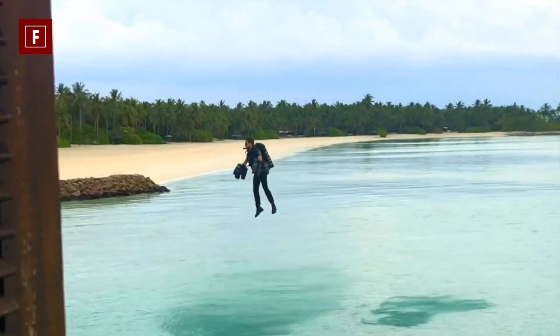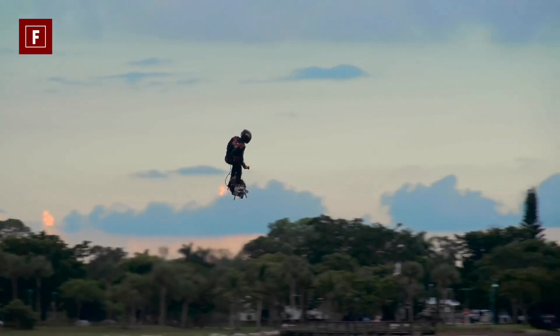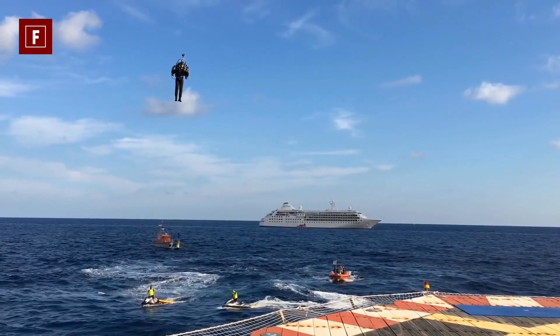That's it for this video on flying machines — so which one would you like to ride? Let us know in the comments. If you liked this video, you know what to do: leave a like and subscribe. See you soon in our next video.